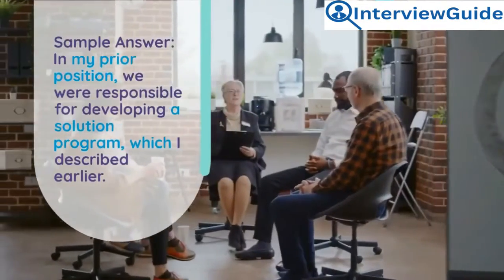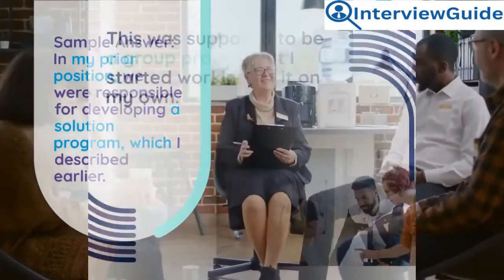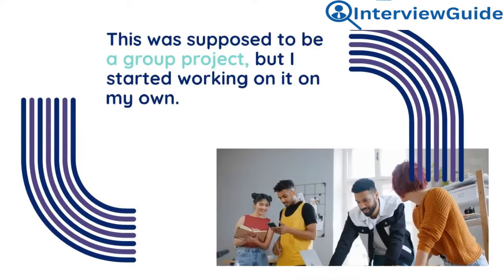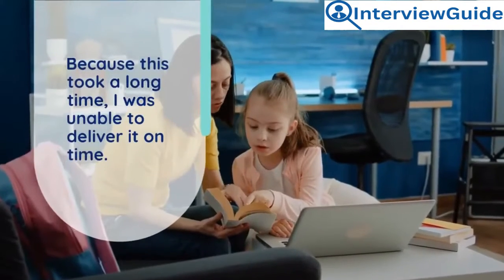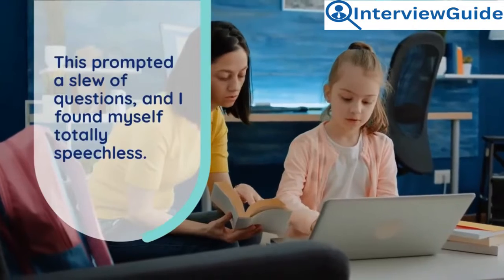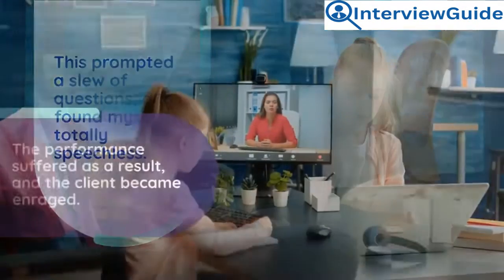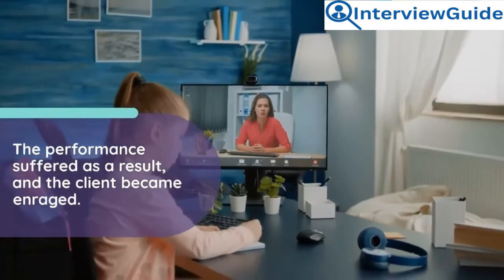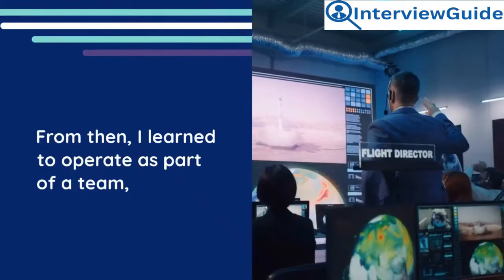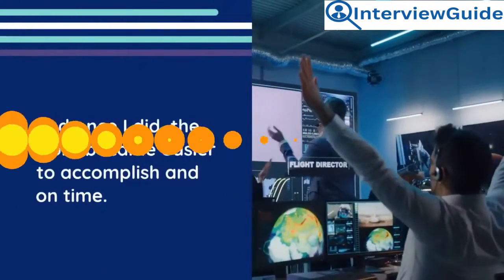Sample answer: In my prior position, we were responsible for developing a solution program. This was supposed to be a group project, but I started working on it on my own. Because this took a long time, I was unable to deliver it on time, which prompted many questions and the client became enraged. From then, I learned to operate as part of a team and once I did, the work became easier to accomplish and deliver on time.